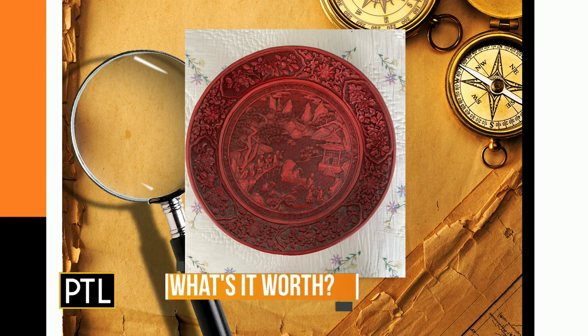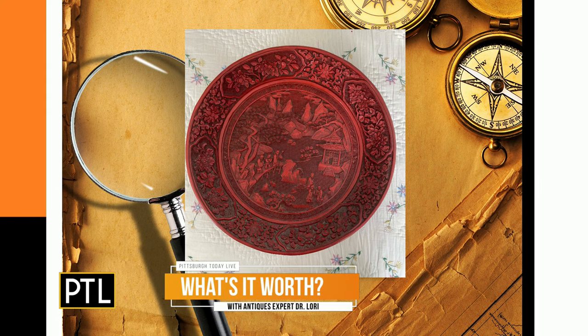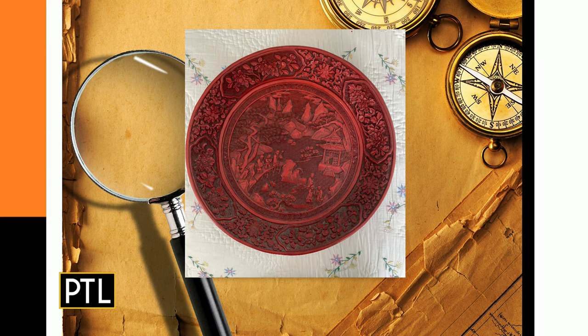Next up is a serving plate sent in by Elaine. It's Asian-inspired cinnabar — that's the red — with an incised decoration, 14 inches in diameter, from the 1960s. While these pieces date back to the ancient Asian world, this is a reproduction from the 1960s. In the post-war period, a lot of people were decorating in what's called exoticism — accessories from different lands that look like Asia or parts of Europe. It's a big plate at 14 inches in diameter.